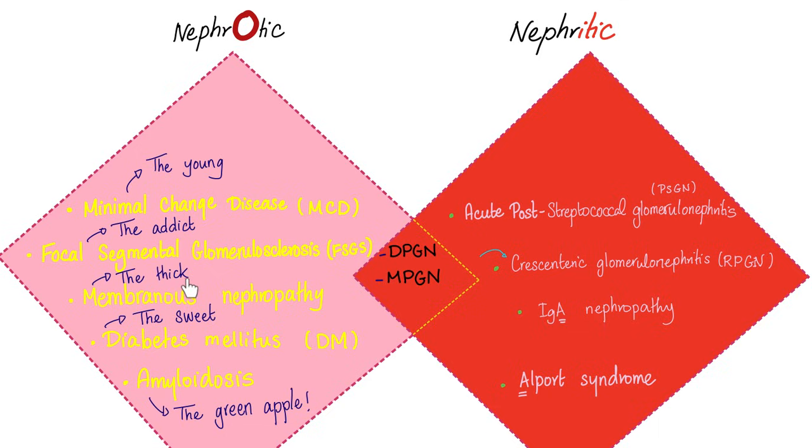A mnemonic for the five nephrotic diseases: the young, the addict, the thick, the sweet, the green apple — representing minimal change disease, focal segmental glomerulosclerosis, membranous nephropathy, diabetic nephropathy, and amyloidosis.